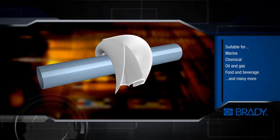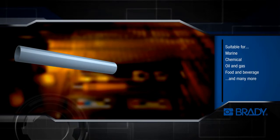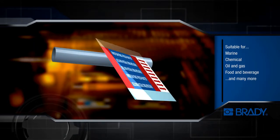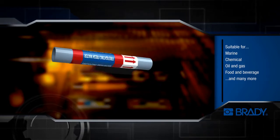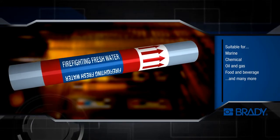Brady's new generation of pipe markers is a high-performance, customisable solution with broad application. These pipe markers have withstood severe temperature tests for over 1,000 hours in addition to extensive UV exposure, chemical resistance, immersion and abrasion testing.